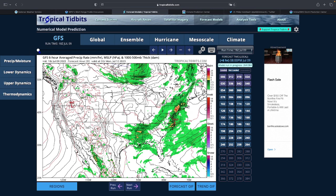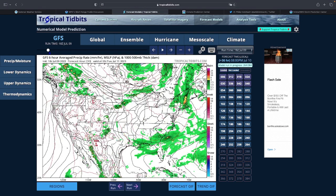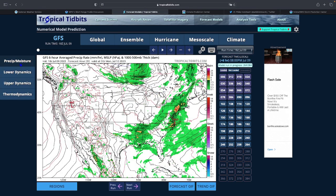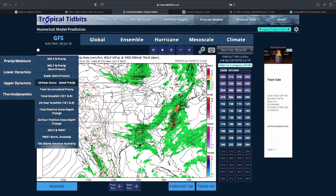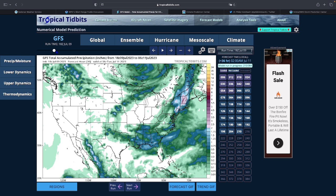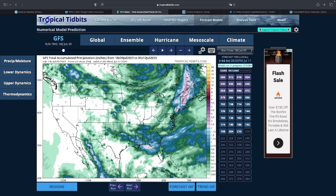The GFS shows the rain staying in Vermont for a good amount of time before it clears out. Looking at accumulated precipitation on the GFS model through Wednesday, that's already about two to five inches of rain in Vermont itself.